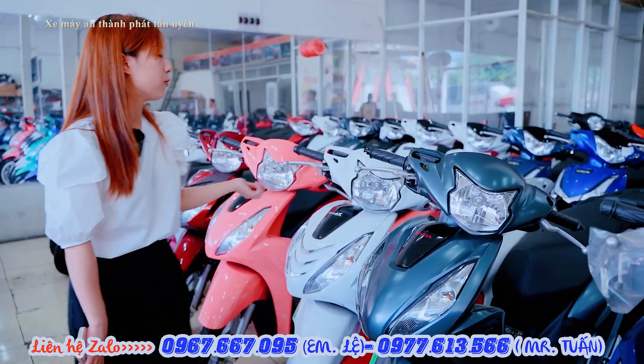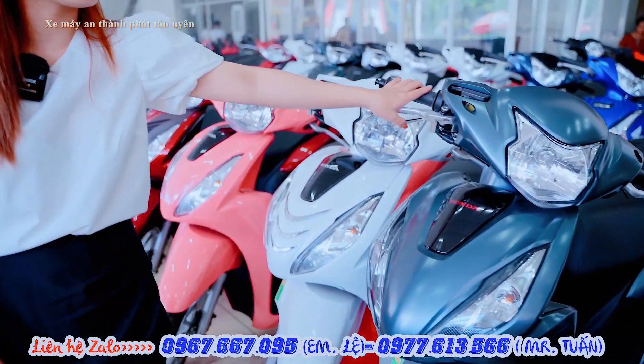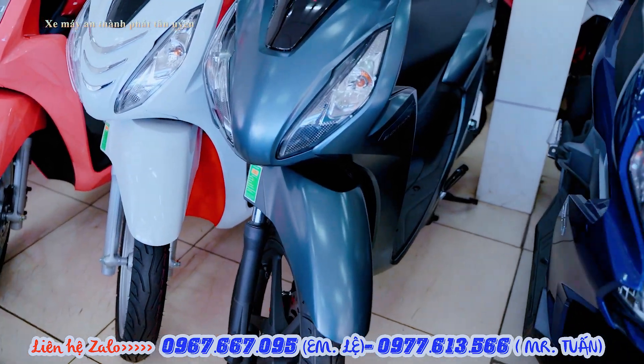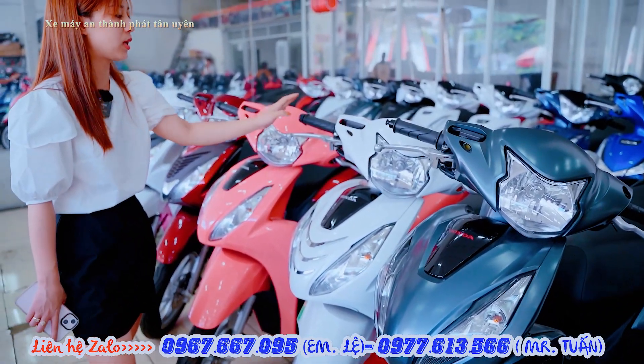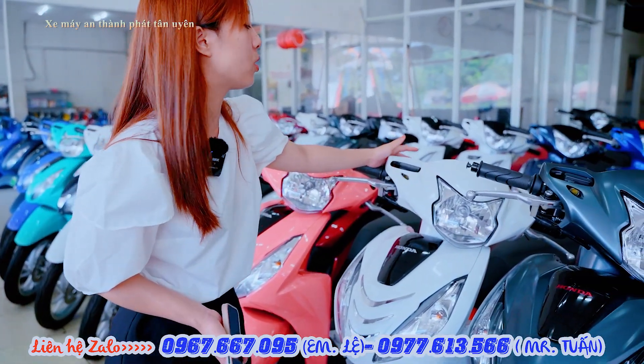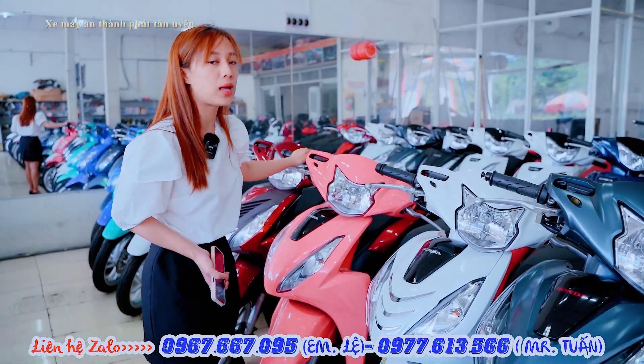Bên cửa hàng em có đầy đủ 4 phiên bản của Vision. Đây là phiên bản cao cấp nhất, phiên bản cá tính, bên cửa hàng em đang hỗ trợ giá từ 49 triệu. Còn phiên bản tiêu chuẩn thì chỉ từ 43 triệu thôi. Bên cửa hàng em có hỗ trợ độ màu và độ mũ màu, mình cộng thêm từ 1 triệu rưỡi đến 2 triệu.